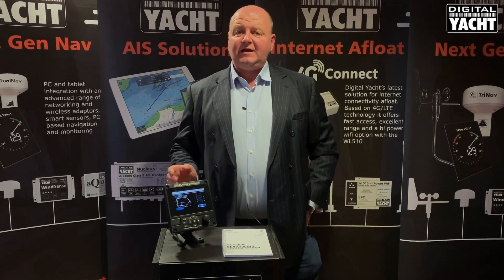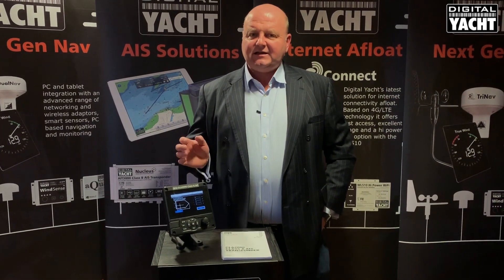Hi, it's Nick at Digital Yacht with the March 2020 dealer and distributor update.